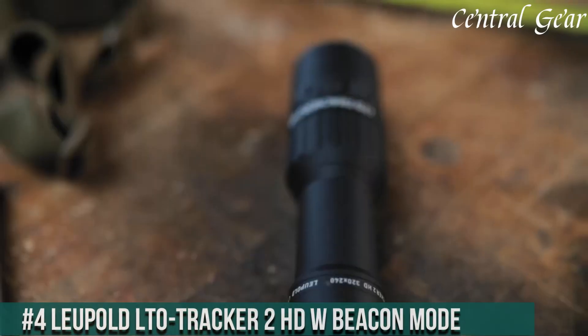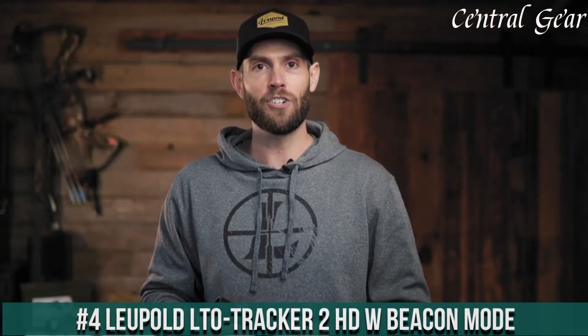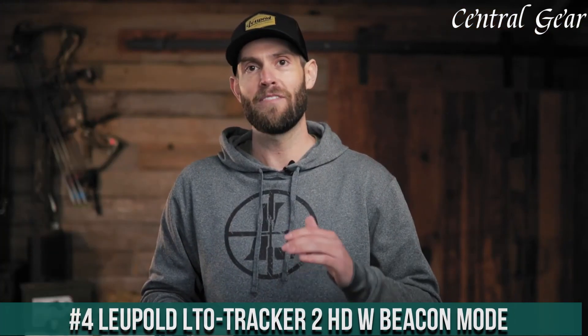Number 4. The Leupold LTO Tracker 2 HD Beacon Mode is a cutting-edge thermal imaging device that epitomizes innovation and practicality for both professional and recreational use. This advanced tracker is equipped with a high-definition 240 thermal sensor delivering exceptionally clear and detailed imagery, which is crucial for identifying heat signatures in various environmental conditions from dense forests to open fields.